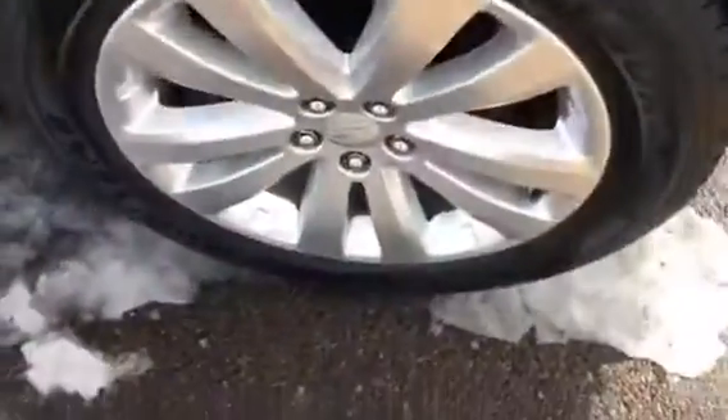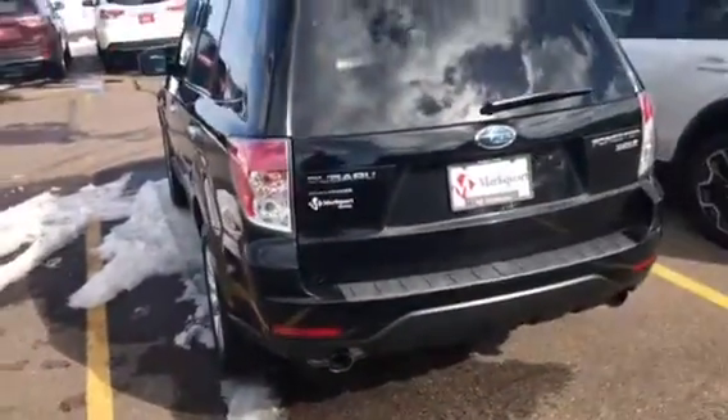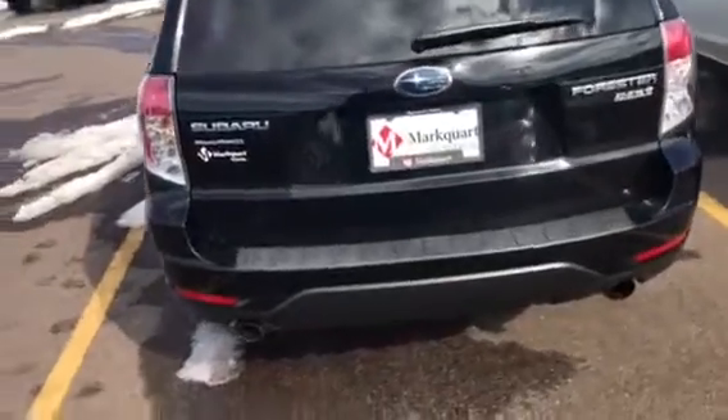Looks like it was touched up, but there's a tiny little ding. Rim looks real good. Tires matching all the way around — good assurance on those. For a black vehicle, nothing's sticking out to me.